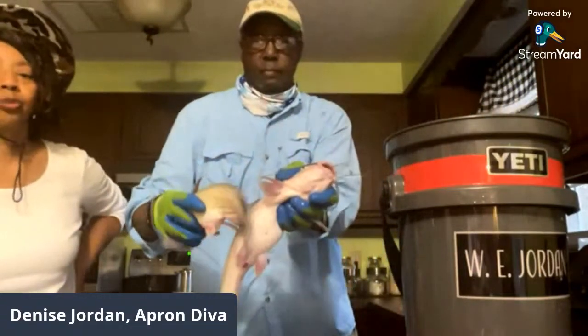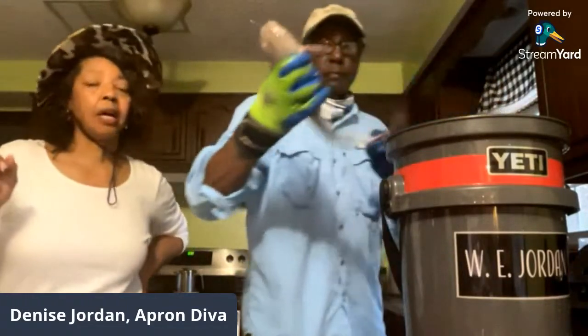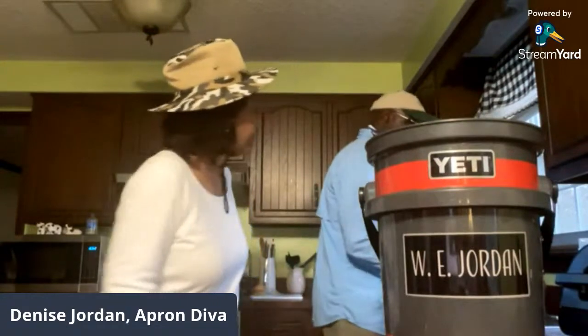They also caught a couple of smaller channel cats. A little girl with them caught a crappie but they released it. Today's catch was all catfish, and that's what they're keeping.